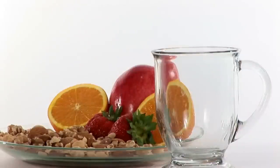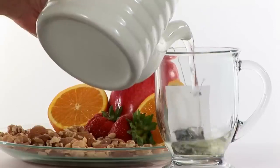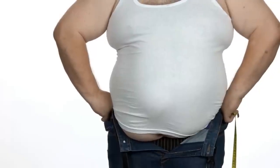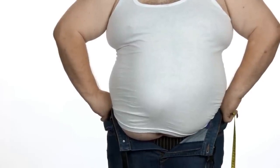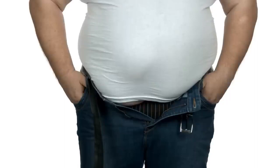But the Ikaria Lean Belly Juice comes in a powdered form. It comes with a scooper — you take one scoop of it and mix it into a large glass of water and take it. It's that simple. It kind of tastes like strawberry, something like that — it's fruity.